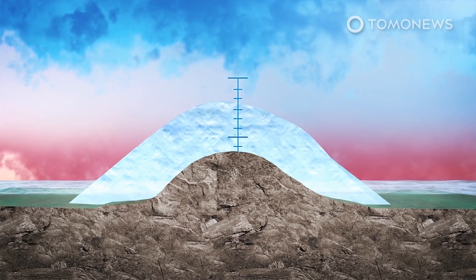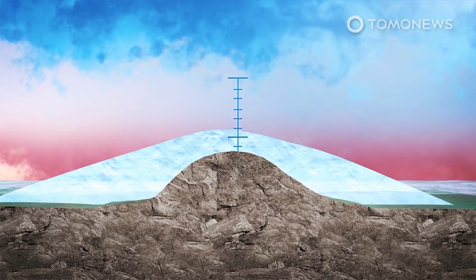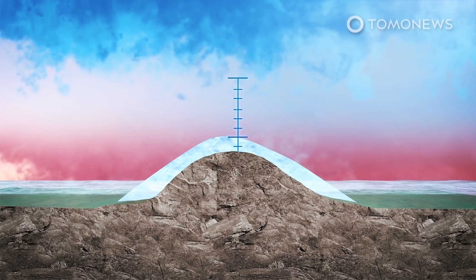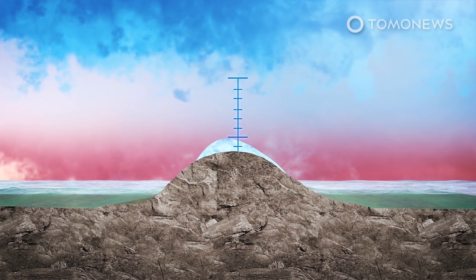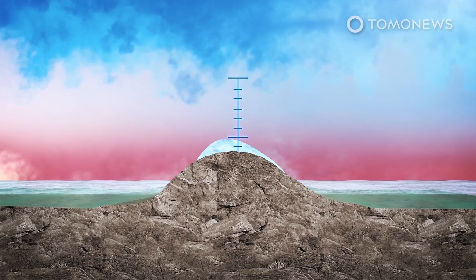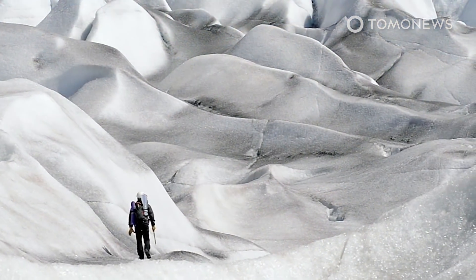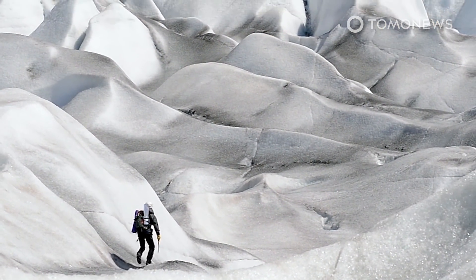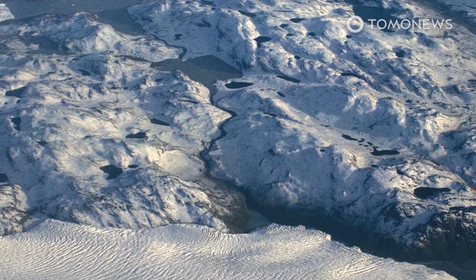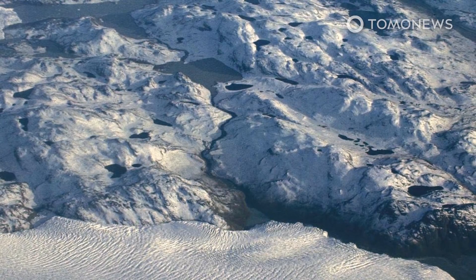Study co-author Nicholas Boers says the findings show destabilization of the ice sheet is underway and might already have passed the tipping point, with substantially increased melting expected in the near future. Ice equivalent to one to two meters of sea level rise was probably already doomed to melt, though this would take centuries, and melting the whole ice sheet would take a millennium. Scientists say large-scale melting could halt the Gulf Stream ocean current, with potential knock-on effects on the Amazon rainforest and tropical monsoons.